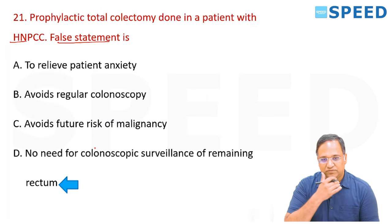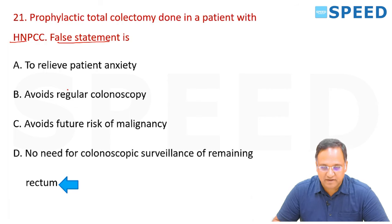The right answer is option D — the remaining rectum must be under surveillance as cancer can still develop there.